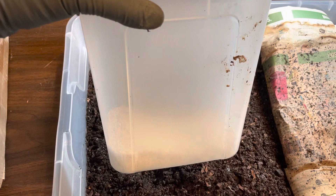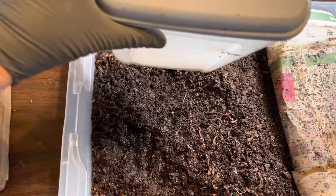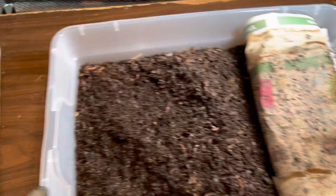As you can see, I'm down to the last of my worm chow, so I'm going to make a new batch of worm food. This time when I make the worm food, I want to add a new ingredient. The ingredient is called azomite.